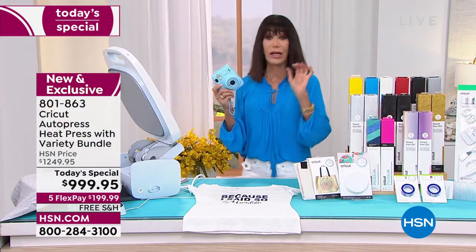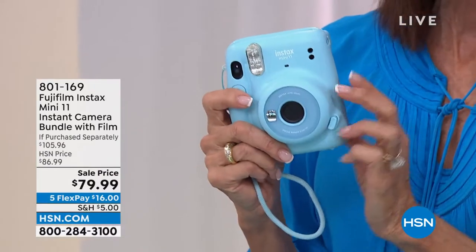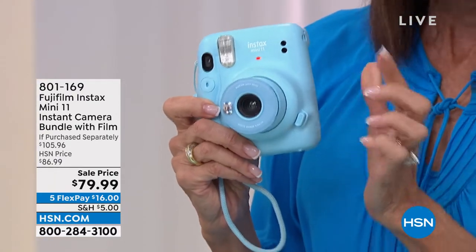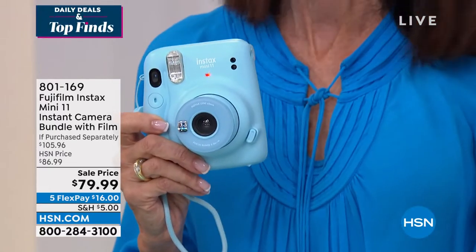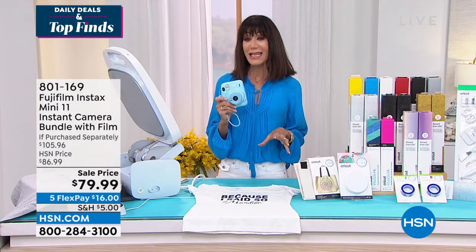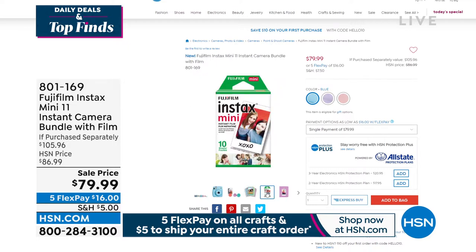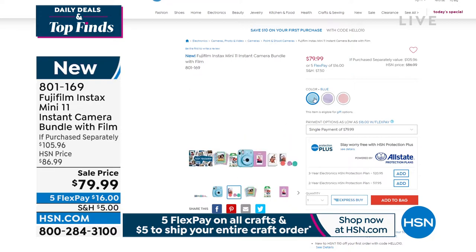Look what is back — new, improved, and more fun than ever. It is our awesome Fuji Instax. It's very simple and easy — you push the button, it turns on. You also have the ability to take a selfie with this one. You don't need Wi-Fi. You don't need Bluetooth. And at item 801-169 today, only $79.99. The cool thing is you're getting the 10-pack of paper that goes right along with it — nobody else gives you the paper. That's all exclusive here at HSN.